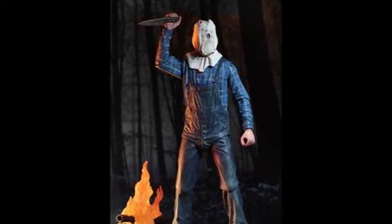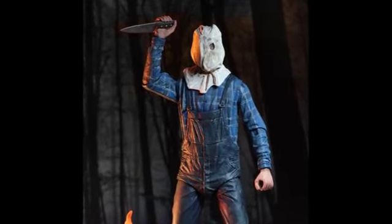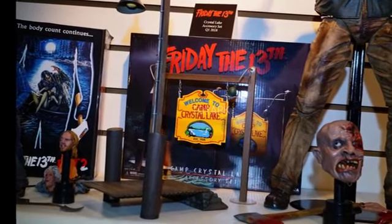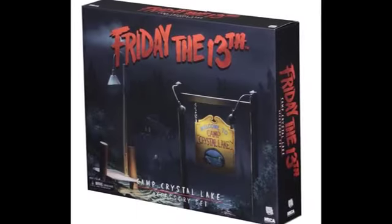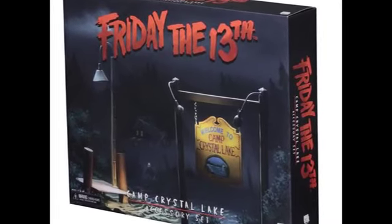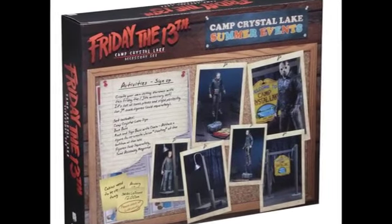It's due to be released in September 2018 — I can't wait for that figure. Next up, I've already announced this on my channel in a previous video — I'll put the link in the description — but NECA is releasing an accessory pack, a Friday the 13th accessory pack for Jason Voorhees. They've done the box artwork and released photos of it.